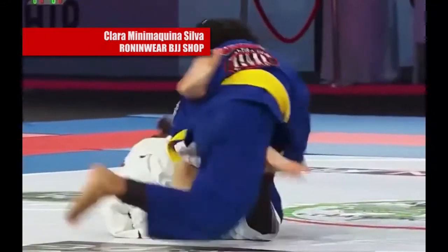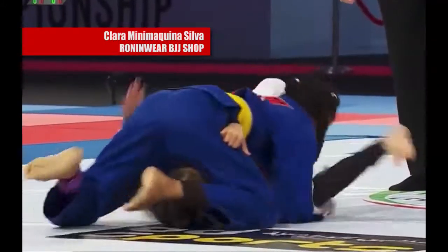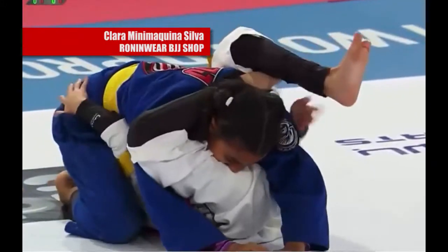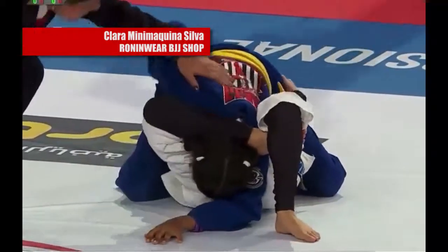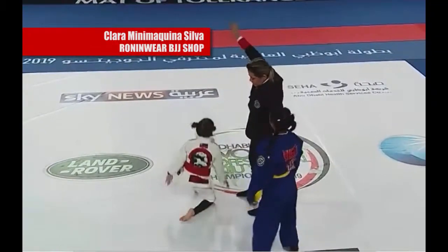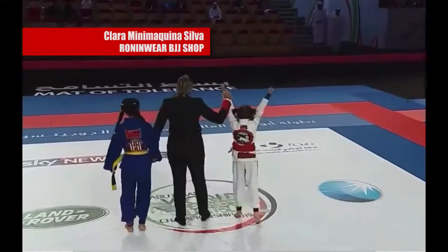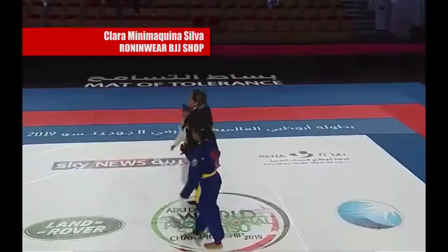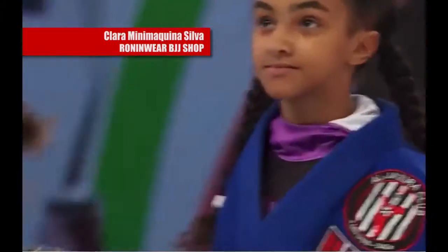Now Mariam with the knee through, trying to pass her guard. She gets her guard pass and goes for the triangle — same thing she did in the last fight. Stop! And she wins again with the reverse triangle; that's her go-to position once she gets her guard passed.